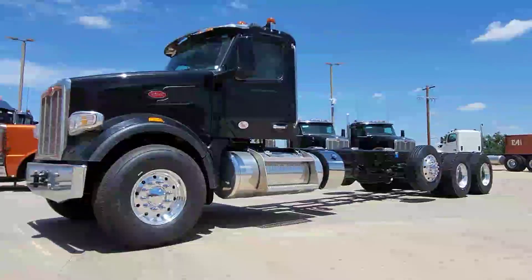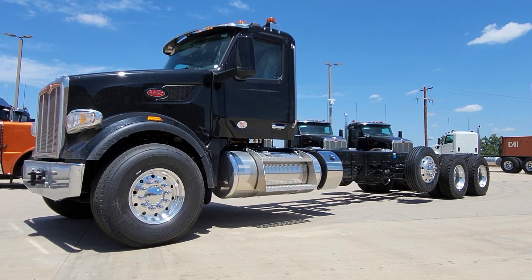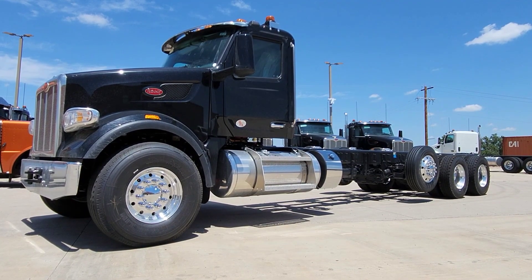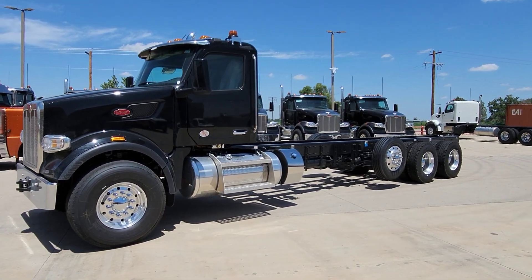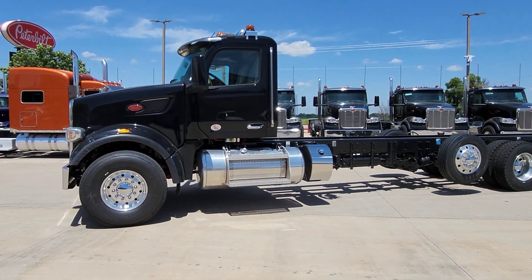Okay guys, apologies in advance for the wind. Just wanted to kind of bring these chassis to attention here. We have quite a few Fallout trucks. Now these are predominantly specced for Hydrovac units, so I have two different specs I'm going to go through. The first one's going to be a tandem with a pusher.